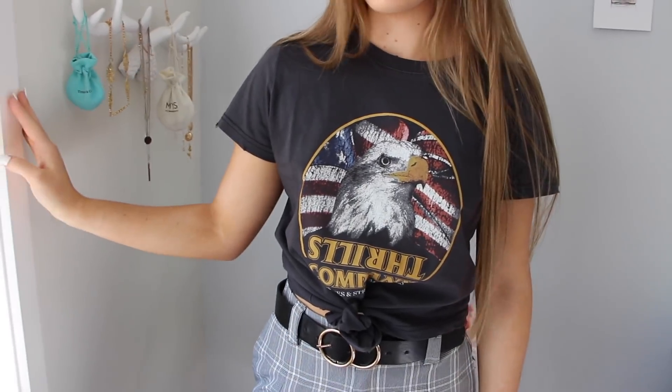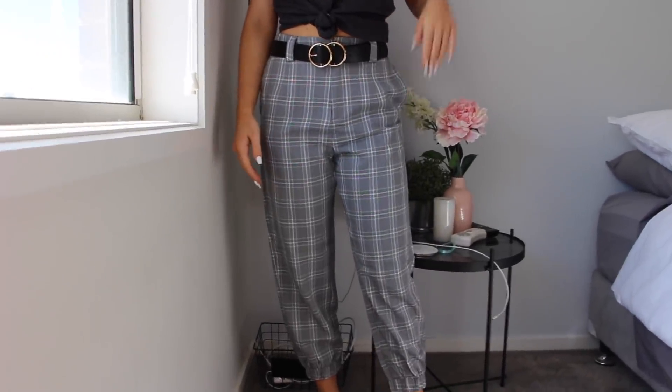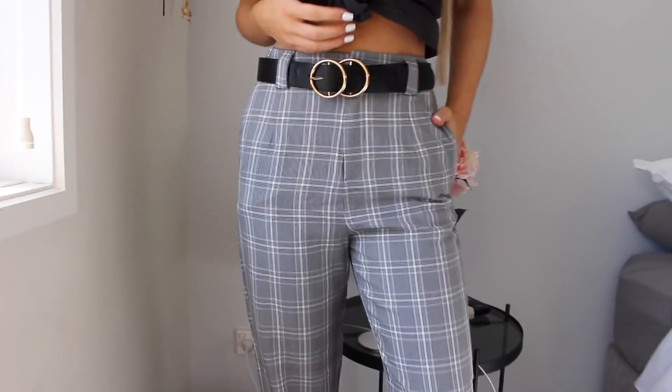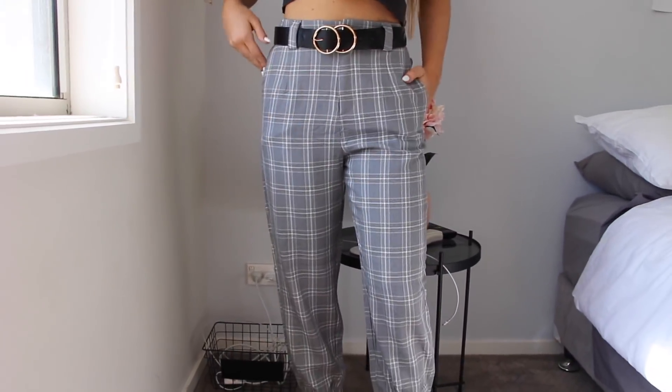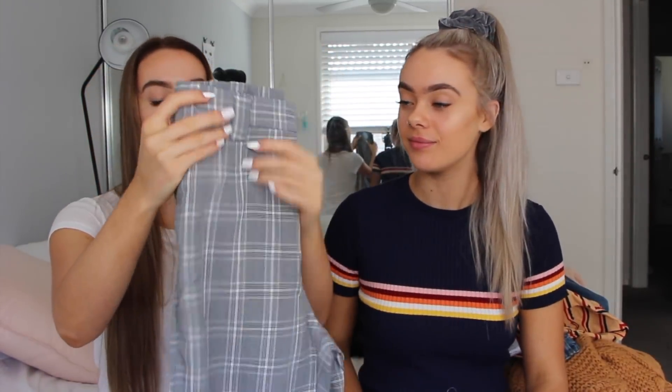The last two items — we can never do a haul without picking out a tee. This one is a dark gray, edgy color with a little emblem on the front. You can literally do anything with a tee — jeans, tights, leggings. With that tee we also got gray pants with scrunches at the bottom. They're not tight like leggings — they're so stylish, especially with that tee. Perfect for work or a casual outing. I'm in love with these pants.